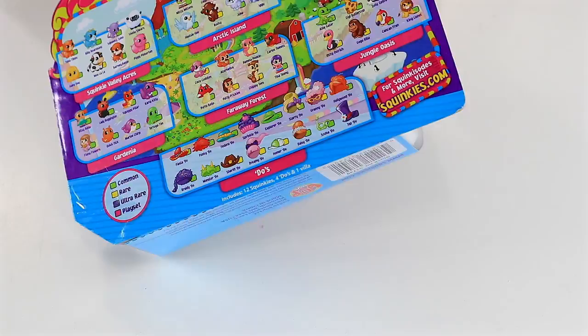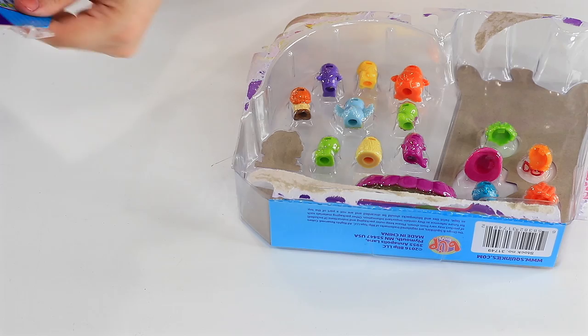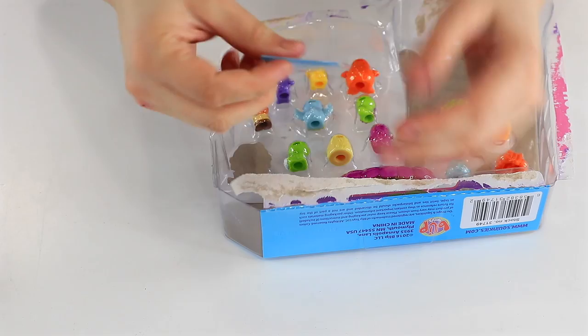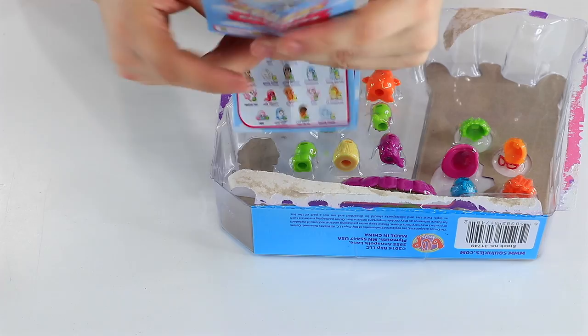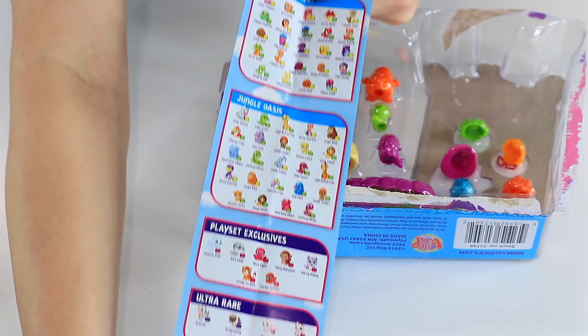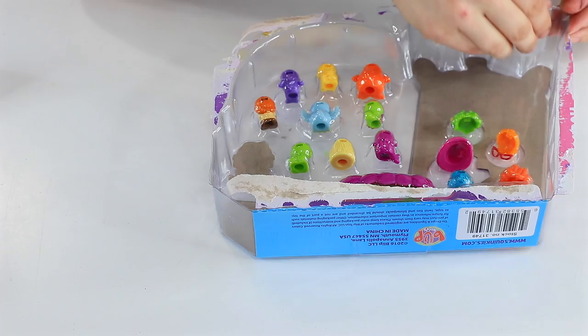Opening should be easy — it's already kind of come apart from the cardboard backing. I'm going to keep this off to the side so I can keep track of what I have. It also seems to have one inside, which I like a lot when they come with the collector's guides because it does help you identify all the different names and see what is available. There's a good amount of these — tons of them.